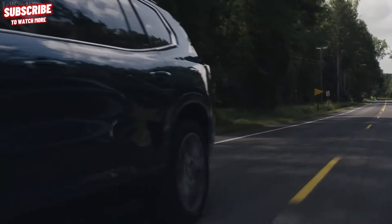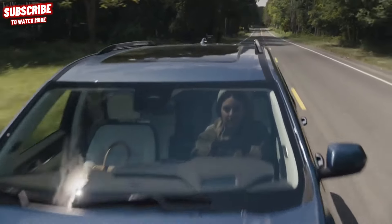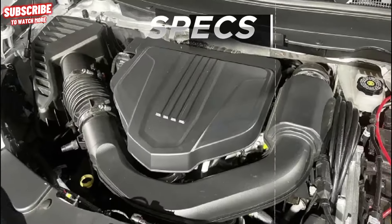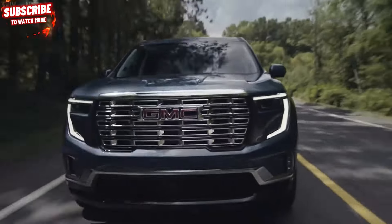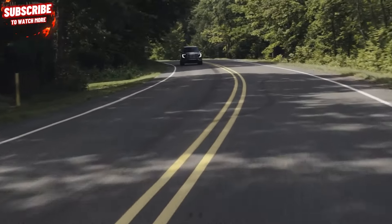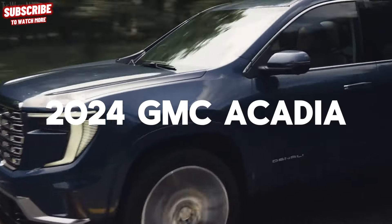Introducing the sophisticated 2024 GMC Acadia. In today's video, we'll delve into the exquisite details of this refined SUV, covering its exterior, interior, specifications, technology, and safety features. Get ready for a journey through luxury and innovation as we explore what sets the 2024 GMC Acadia apart. Let's dive in and take a look at the five things you need to know about the 2024 GMC Acadia.